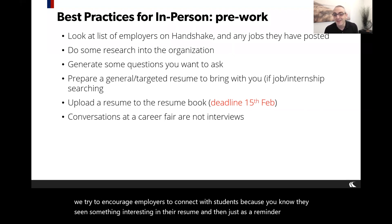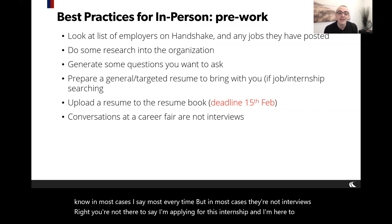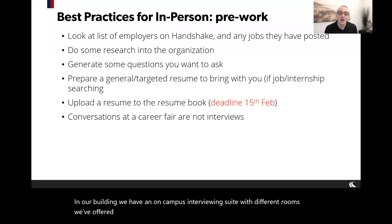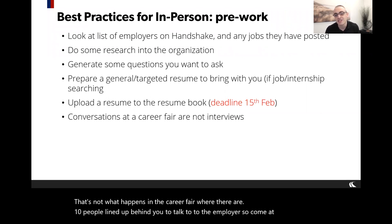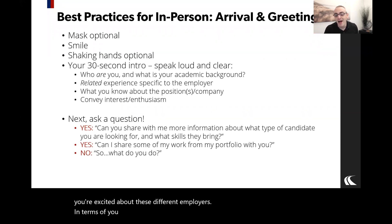In most cases these are not interviews — you're not there to apply for an internship; it's information gathering. Some employers will set up interview spaces in our on-campus interviewing suite or in Houston Hall, connecting with students separately from the career fair for actual interviews. That's a discrete interview scenario, not what happens on the career fair floor with 10 people lined up behind you. Come with an information-gathering mindset, but be ready to share who you are and why you're excited about these employers.